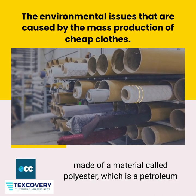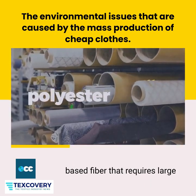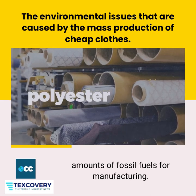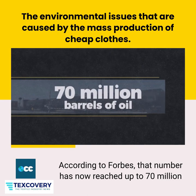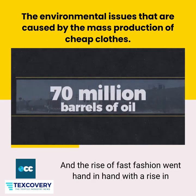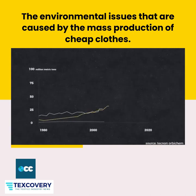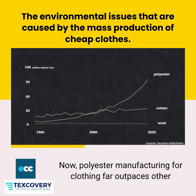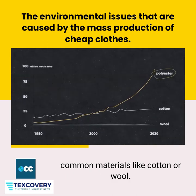On the supply side of the equation, most clothing is now made of a material called polyester, which is a petroleum-based fiber that requires large amounts of fossil fuels for manufacturing. According to Forbes, that number has now reached up to 70 million barrels a year. The rise of fast fashion went hand in hand with a rise in polyester production, and polyester manufacturing for clothing now far outpaces other common materials like cotton or wool.